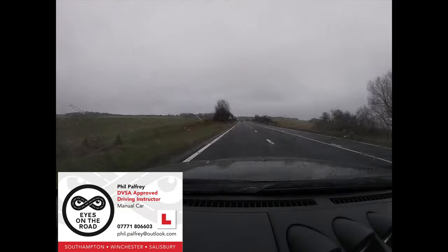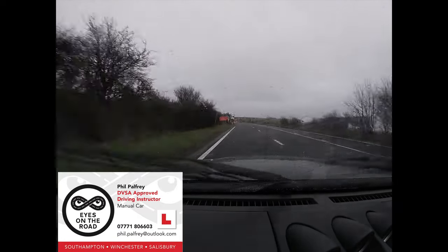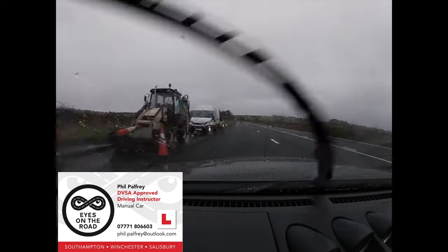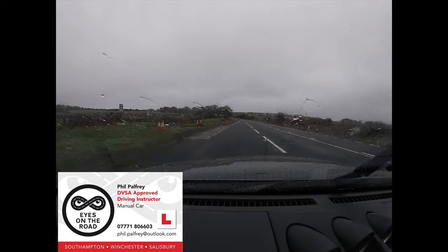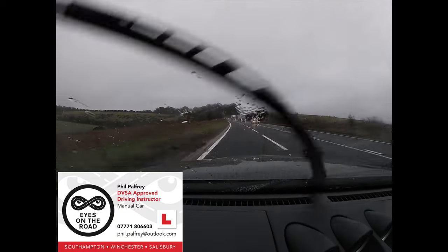We're going to have a look at some wet-weather driving. Being familiar with driving in rainy conditions and through standing water is becoming increasingly important in the UK's ever-changing climate.